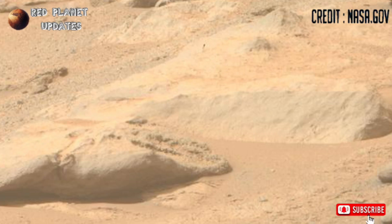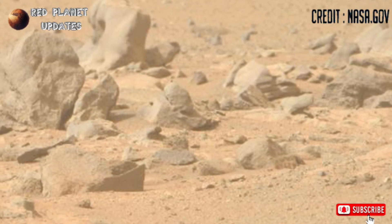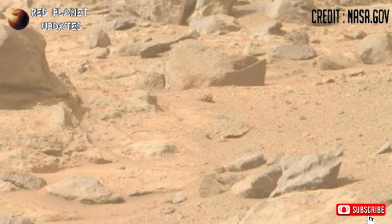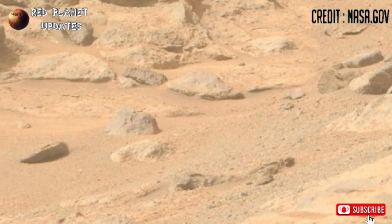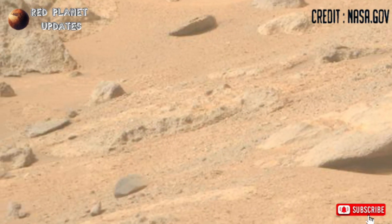Sol 1268 — Perseverance captured these images with its Mastcam-Z camera. If you like this video, kindly share it with your friends. Stay connected with us, thanks for watching.